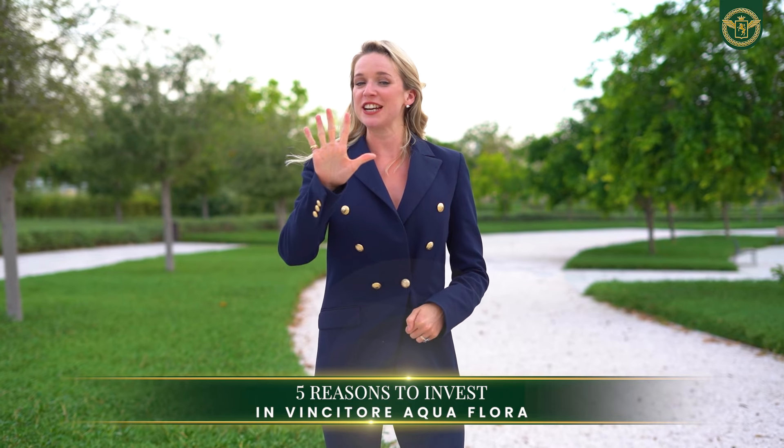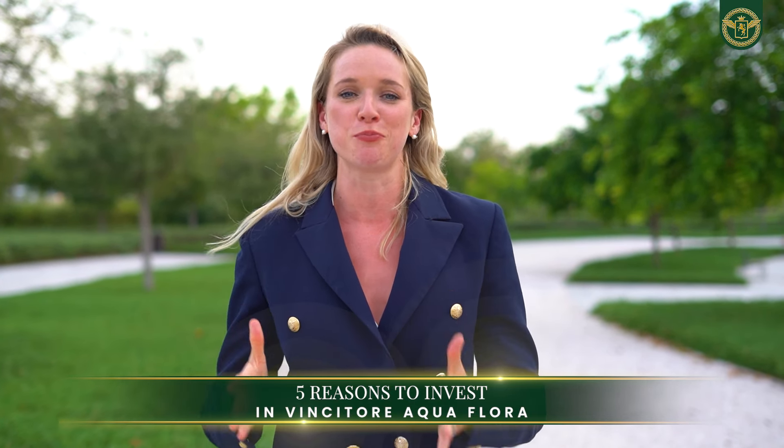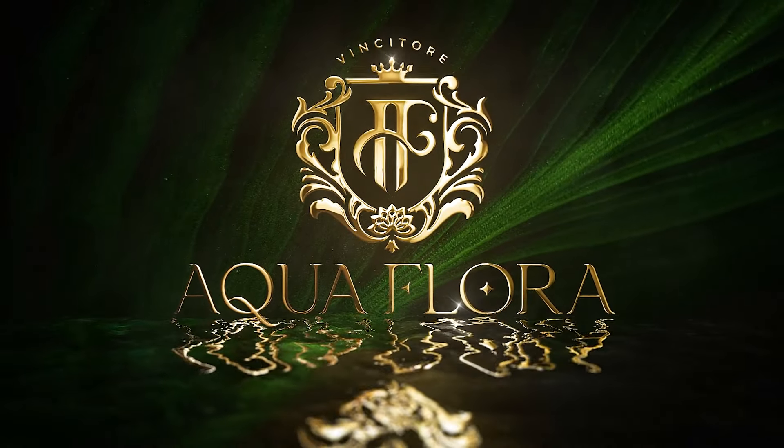These are 5 reasons why you should invest in Dubai's brand new off-plan project, Aqua Flora.